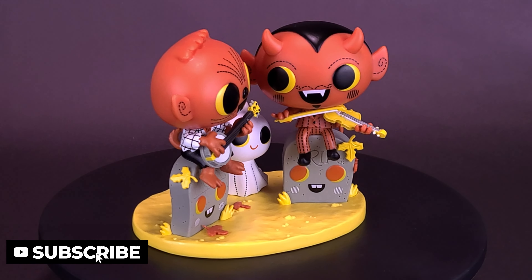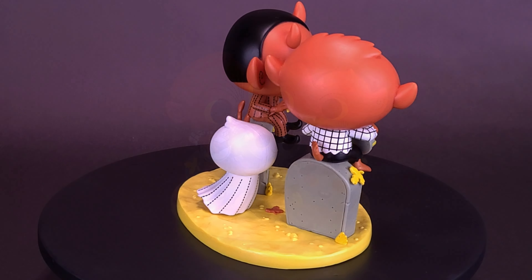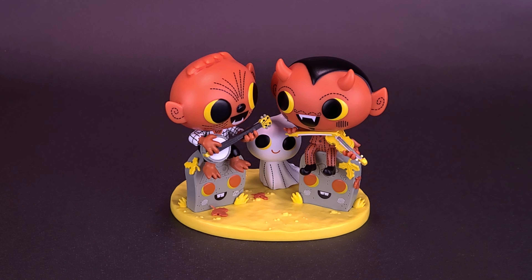Phineas and Scratch are live from Boo Hollow Cemetery, where the ghosts love to dance and the spooky tunes cheer up the tombstones. Spending some time in the spooky cemetery as we have a look at another Boo Hollow vinyl figure. In this case, we actually are getting two — Phineas and Scratch — with a tiny little ghost in the middle.